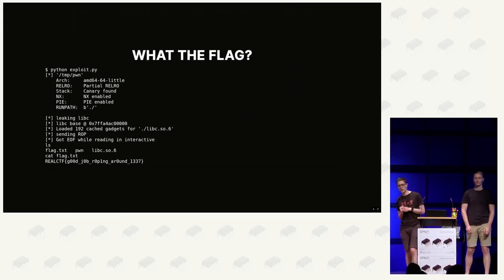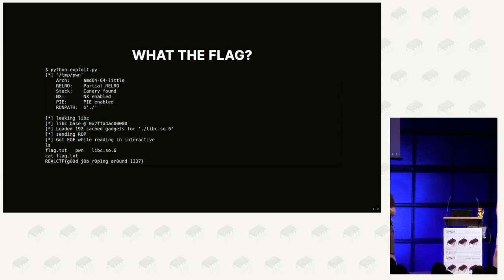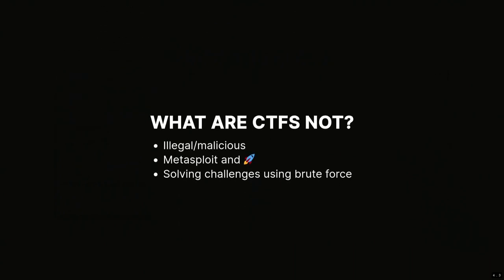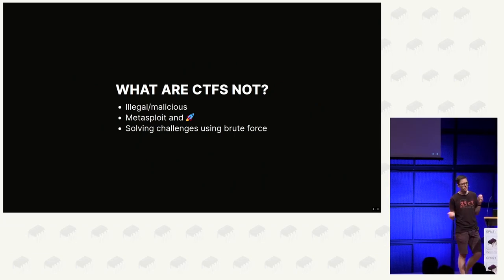What are the flags we're talking about? When you exploit the vulnerable software or break some cipher, you end up with a recognizable string, and you can submit it at the contest site to get some points and climb the leaderboard. What are CTFs not? It's not illegal or malicious hacking. It's also not just taking known exploits where a Metasploit module already exists and applying it, and it's not just brute-forcing some password.